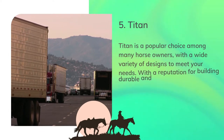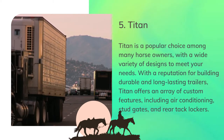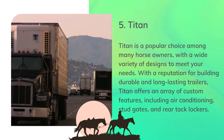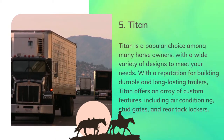Number 5: Titan. Titan is a popular choice among many horse owners, with a wide variety of designs to meet your needs. With a reputation for building durable and long-lasting trailers, Titan offers an array of custom features, including air conditioning, stud gates, and rear tack lockers.